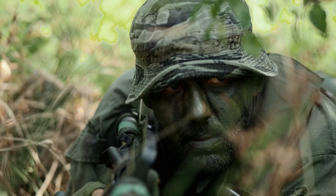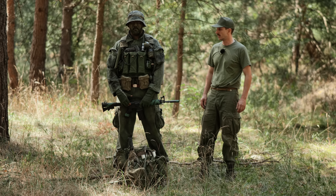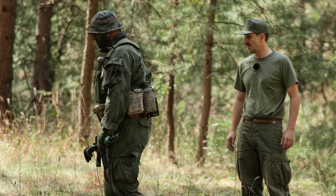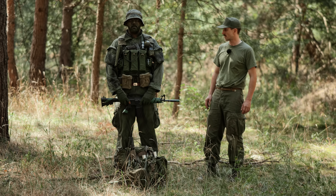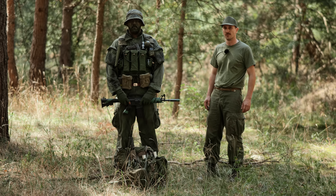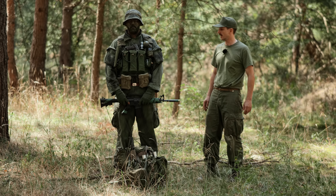A boonie hat in Tiger Stripe as headgear, plus camouflage face paint, to avoid detection during reconnaissance. As uniform we see a standard Tropical Uniform in the Third Pattern, but modified. For one thing, we can see this uniform has arm pockets. These pockets actually come from the stomach area, where they were cut off and then sewn onto the arms.